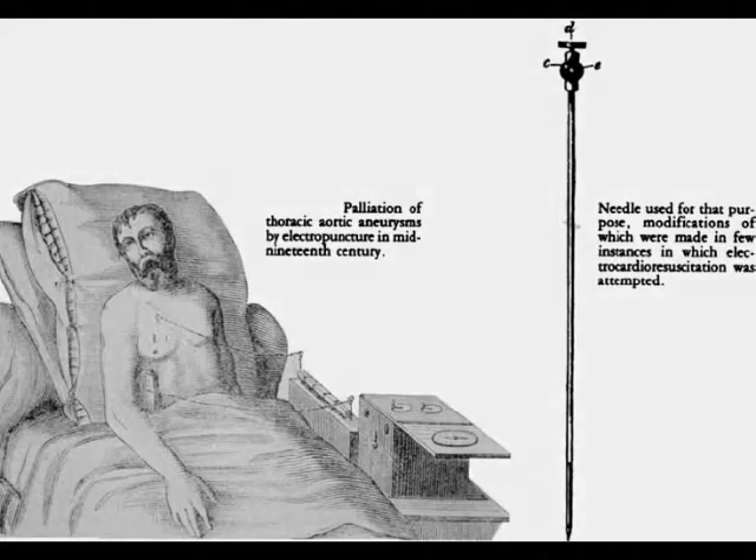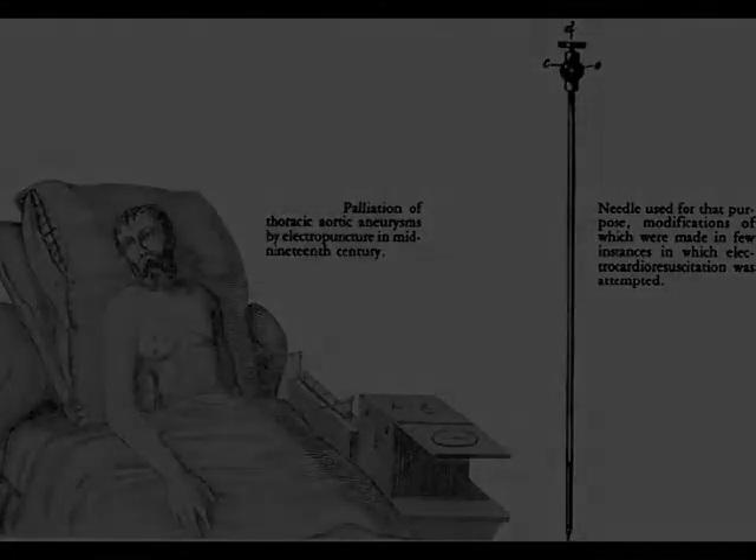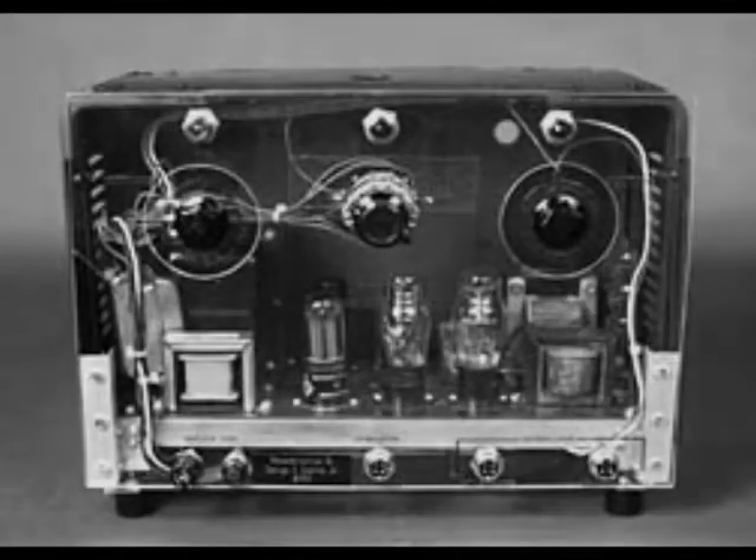The idea of pacing the heart can be traced all the way back to the 1800s, when electropuncture became the accepted method of stimulating muscles, nerves, and organs beneath the skin. The inventor of the first cardiac stimulator defibrillator is, unfortunately, unknown due to a case of parallel development.